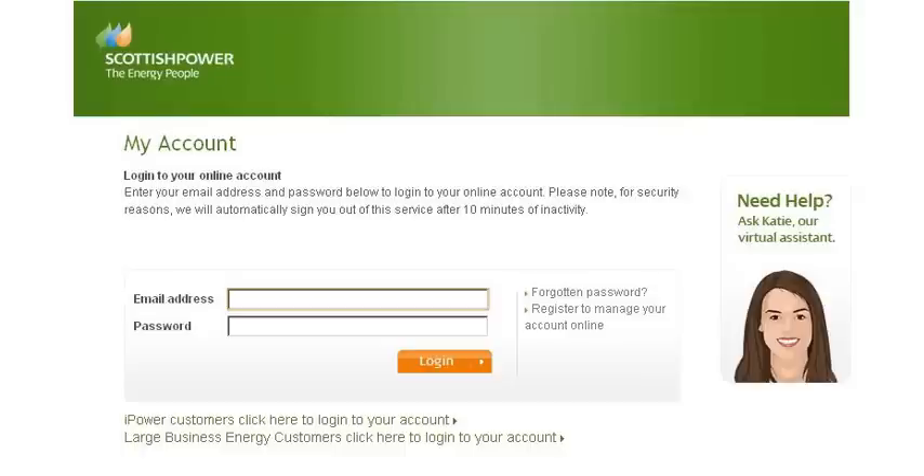If you've just joined Scottish Power, your account may not be set up yet. We'll email you as soon as possible after your supply has been transferred to us. You get three attempts to log in to your account.